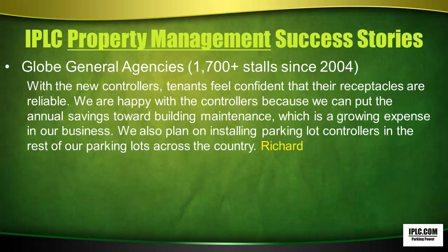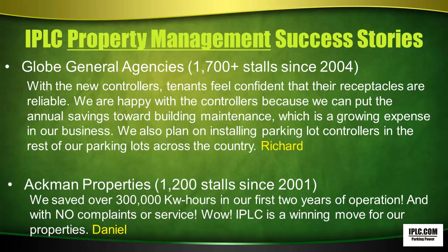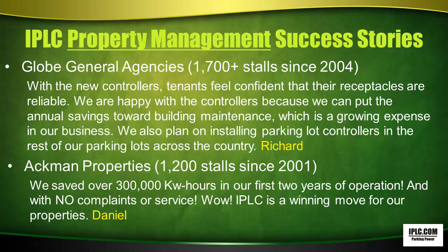IPLC Property Management Success Stories. Globe General Agencies with 1,700-plus stalls since 2004 — Richard commented that tenants feel confident their receptacles are reliable. They're happy because they can put annual savings toward building maintenance, and plan on installing parking lot controllers in the rest of their parking lots across the country. Daniel of Ackman Properties, with 1,200 stalls since 2001, said they saved over 300,000 kilowatt hours in their first two years of operation with no complaints or service. IPLC is a winning move for their properties.